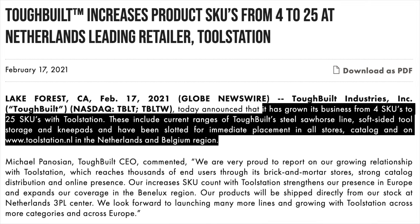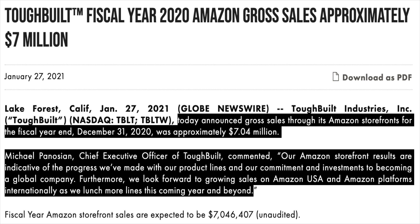They recently announced that they had grown their business from 4 SKUs to 25 SKUs with Toolstation, a leading Netherlands-based retailer. The 25 SKUs have been slotted for immediate placement in all stores, catalogues and Toolstation's websites in the Netherlands and Belgium regions. ToughBuilt also announced that gross sales through their Amazon storefronts for the full year 2020 was approximately $7 million, which was about 20% of total revenue — which is just significant.